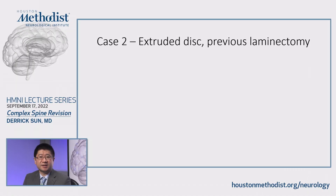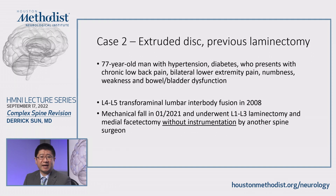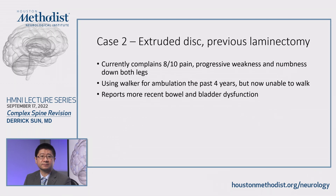This is another case — a little bit more involved. This is a 77-year-old gentleman with hypertension and diabetes who presents with chronic low back pain, bilateral lower extremity pain, numbness, weakness, and even bowel and bladder dysfunction. He also had an L4-L5 transforaminal lumbar interbody fusion back in 2008. More recently, he suffered a mechanical fall in January of 2021 and underwent an L1 through L3 laminectomy and medial facetectomy without any instrumentation or fusion by another surgeon. Currently, he complains of 8 out of 10 pain with progressive weakness and numbness down both legs. He had been using a walker for ambulation for the past four years, but now he is unable to walk.